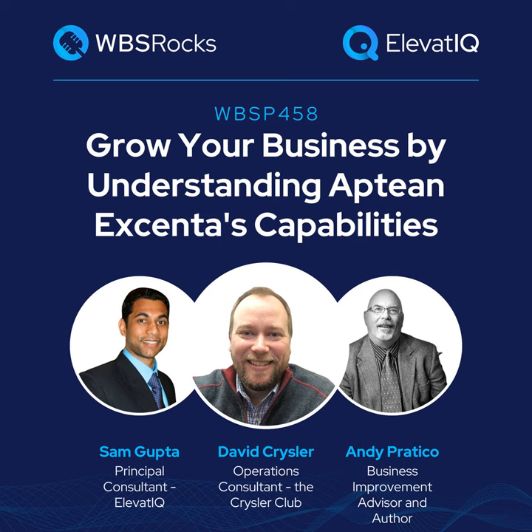Hello everyone, welcome to today's show. If you are joining for the first time, this is part of our industry series where we meet every Tuesday at 5:30 p.m. Eastern. We always review one solution from the ERP community. And for today, we are going to be reviewing Aptean Excenta, which is a very unique solution. We are going to have a lot of fun discussing that, especially around the challenges in this industry.